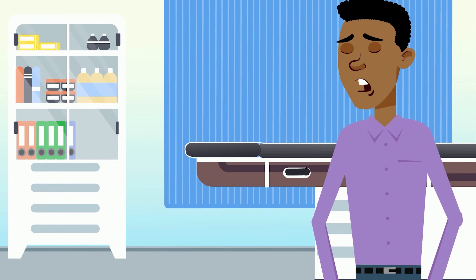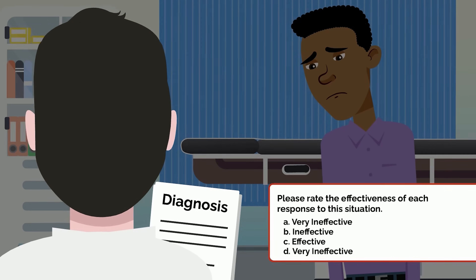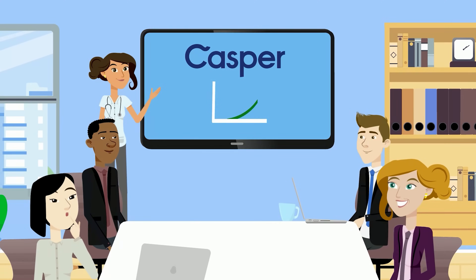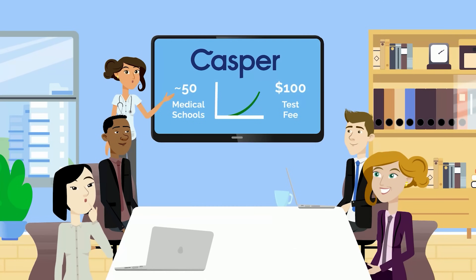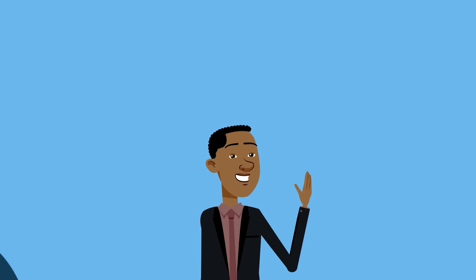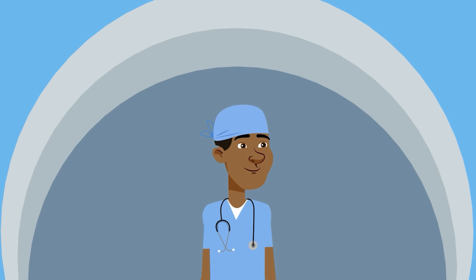The test is designed to evaluate a pre-med's awareness of effective and ineffective professional behaviours. The Preview exam is composed of a series of hypothetical scenarios that students may be faced with in medical school. Students are asked to assess the effectiveness of behavioural responses to each scenario in a multiple-choice format. It's essentially the AAMC's answer to the rising popularity of the Casper test, which is required by approximately 50 medical schools. It costs a one-time fee of $100 to take the test. Admissions committees will use applicants' responses to determine if they possess the temperament, empathy, and ethical decision-making necessary to be a successful medical student and future physician.